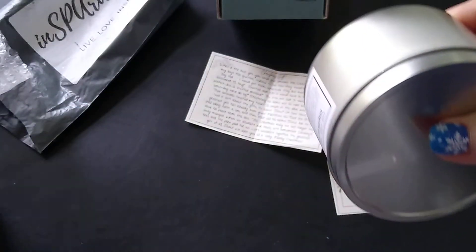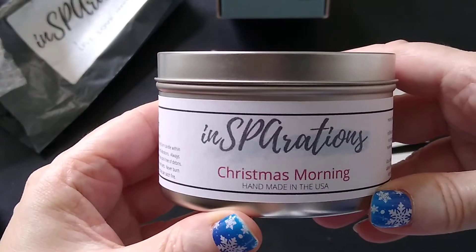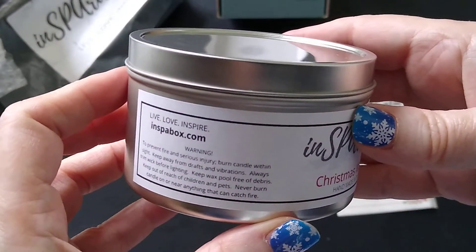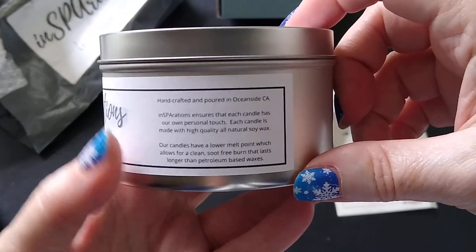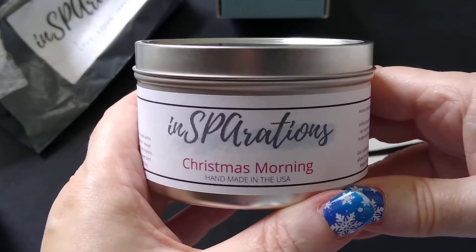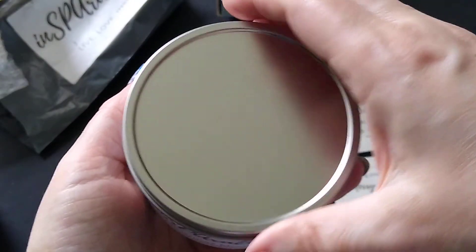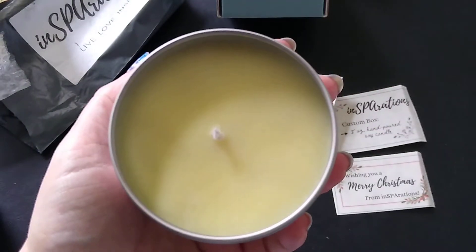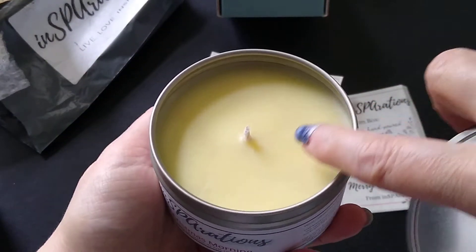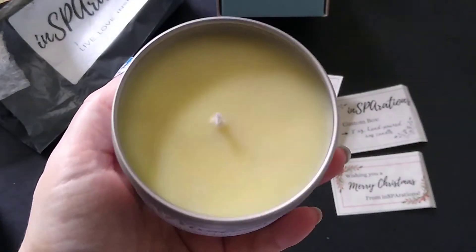Their candles come in tins, which is fine. This one is called Christmas Morning. I'm past Christmas at this point — I think this got to me just before Christmas but I wouldn't have had time to open and burn it. That doesn't mean I can't appreciate it now. It looks really nice and smooth — no holes in the wax surface — which is a nice quality detail.